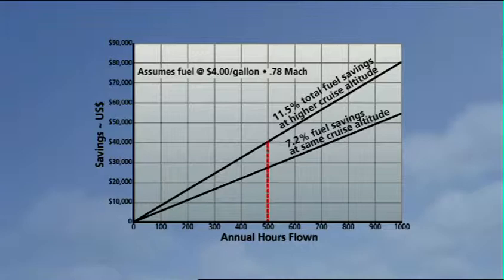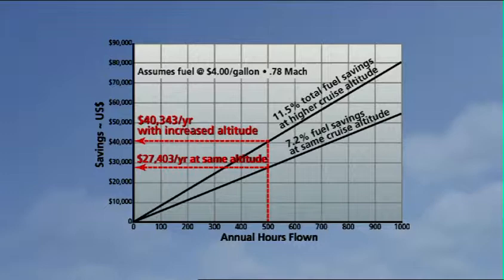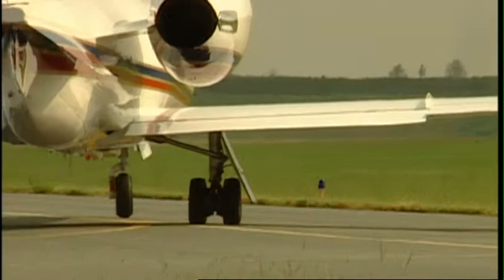Yet if you fly your ZR Lite equipped Lear 31 only 500 hours a year, your annual fuel savings can add up to more than $40,000. That's a 30% annual return on your investment. It will continue to pay year after year for as long as you own the aircraft, and that isn't counting your savings in time and convenience or the increased resale value of your Learjet.